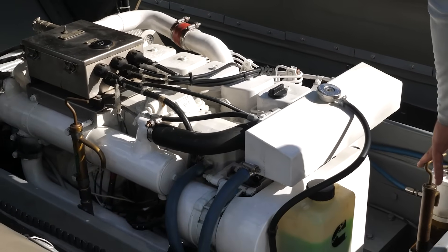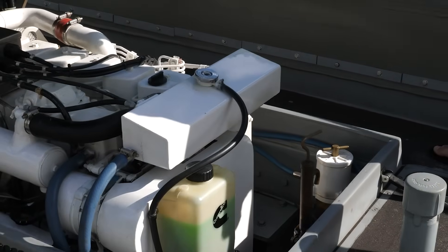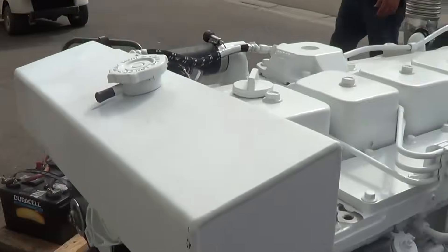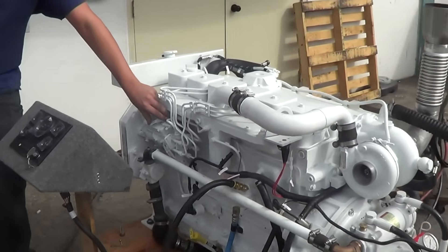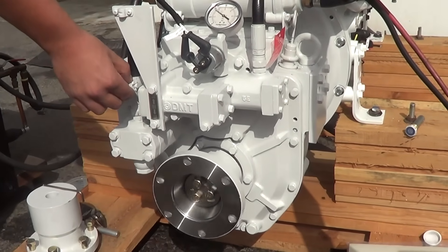Marine conversions regularly exceed 10,000 hours before needing major overhauls. When that time comes, the engine is completely rebuildable — you can bore cylinders oversize, grind the crankshaft undersize and replace everything. The parts network is exceptional; the engine shares components with millions of Dodge Ram trucks, so any truck shop has parts available.